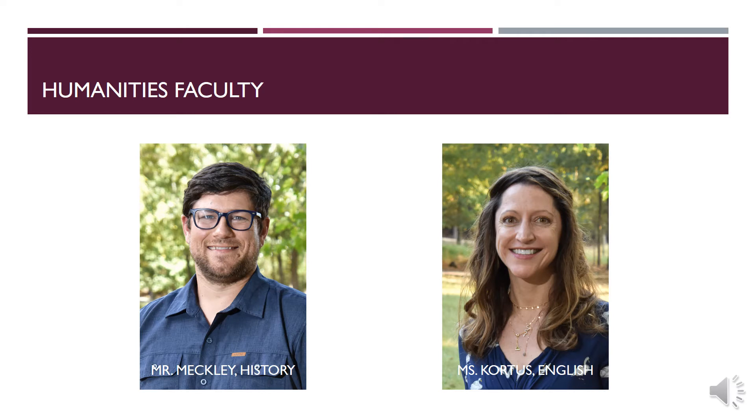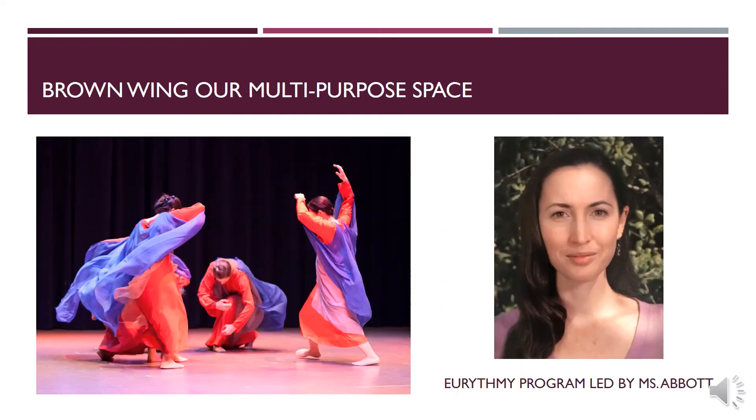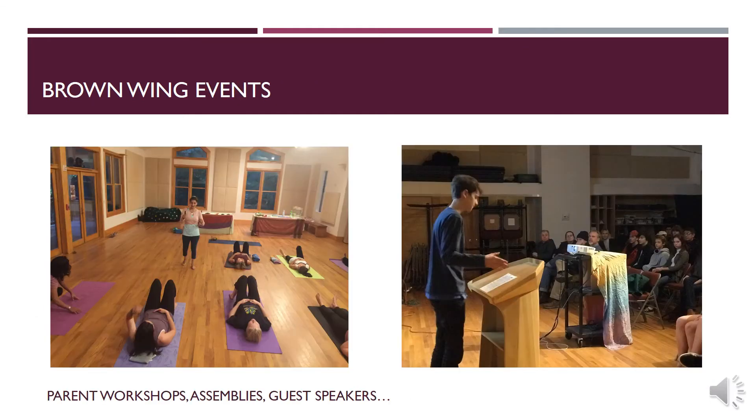Now we move from the new building right across to the Brown Wing. The Brown Wing has many uses for several parts of our community. Our eurythmy program is held in the Brown Wing, led by Ms. Abbott. The Brown Wing is also a space for the community to hold adult classes from time to time, and we also hold high school assemblies there, and we also host guest speakers here.